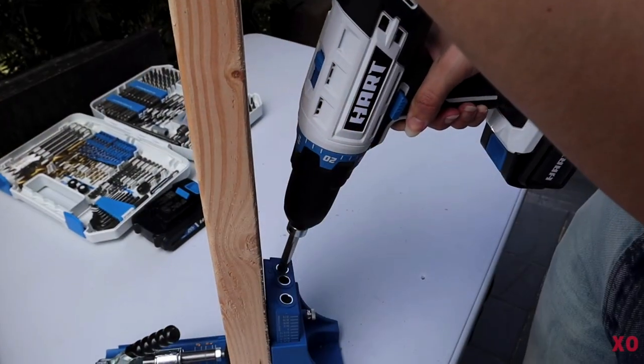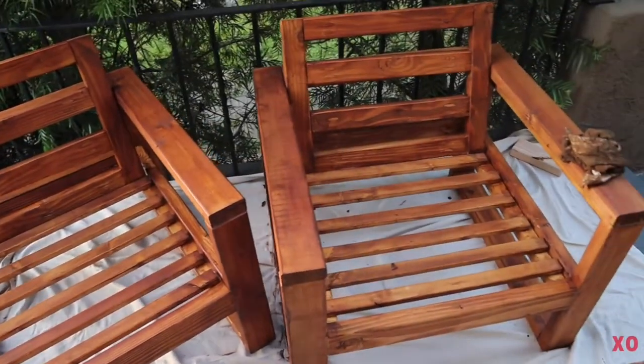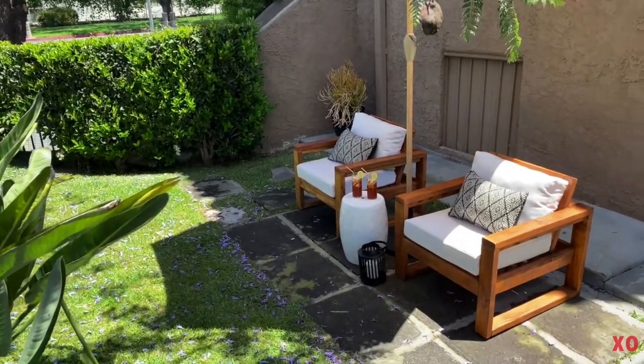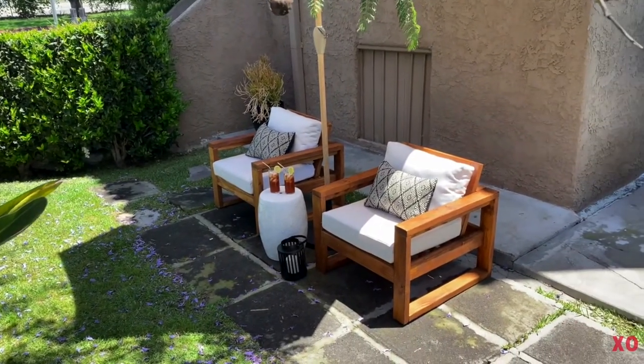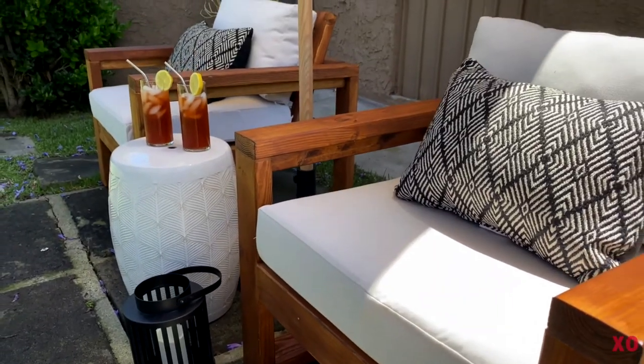A very special thank you to Hart Tools and Walmart for sponsoring today's video. If you guys remember, back in May I worked with them and built my patio chairs from scratch. I've been using Hart Tools before that video, during that video, and then every woodworking project or update in the house where I needed a drill or a screwdriver. So I was so excited when they reached out and wanted to sponsor another video so we could do some updates in this bedroom.